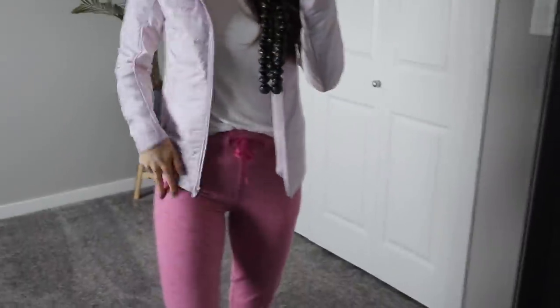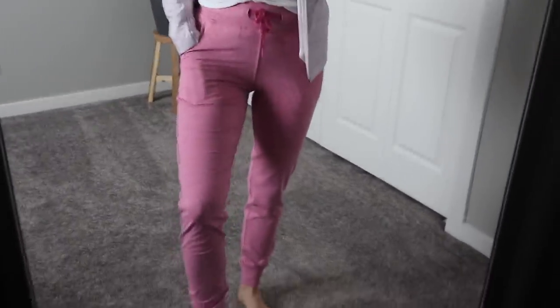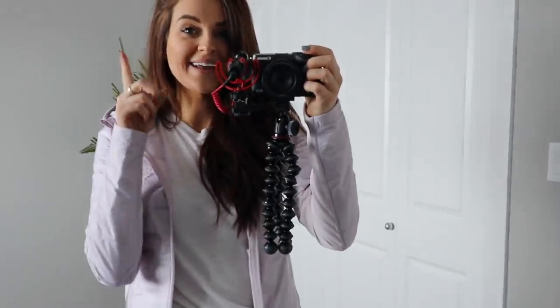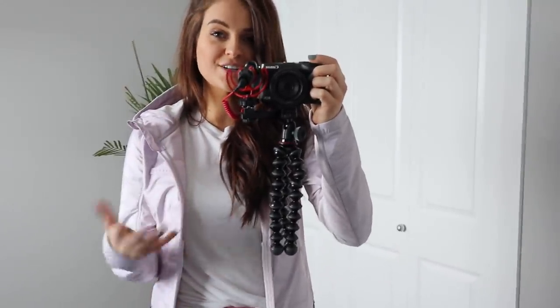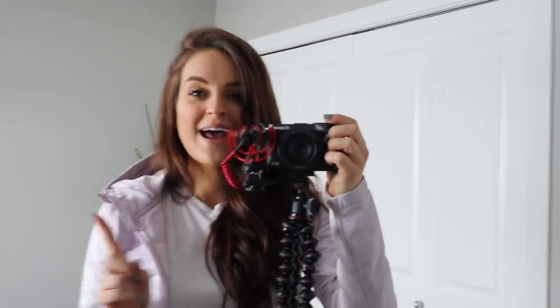I am wearing the Select Joggers in a size small — the material is so soft. I'm also wearing the Summit Jacket, and the quality is seriously amazing. If you want to see a full in-depth review of the pieces that are launching, I did just post a new YouTube video — I'll link it here and put it in the description box. The launch is on Monday, February 24th at 12 p.m. Mountain Standard Time.